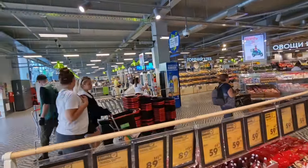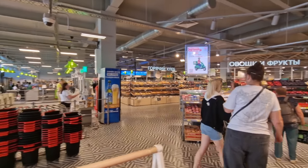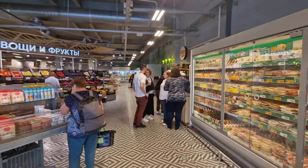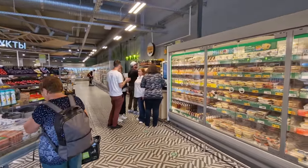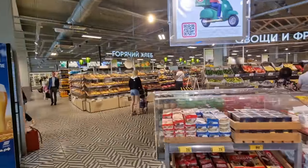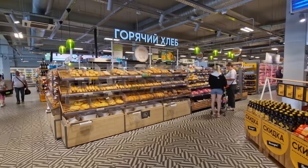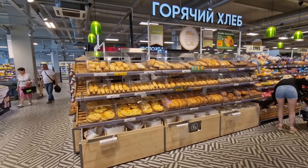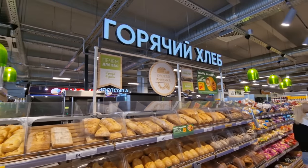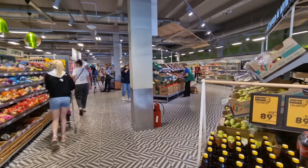They've got a big self-checkout section over there as you go to pay and leave. I'm a bit overwhelmed with how big it is. Everybody's getting coffee over there — there's a coffee station. We're not really gonna go for a big walk around this Pitorichka; I really want to focus on one section. But have a look at the bread — they've got that in-house bakery right here — and then let's go check out some of these dairy fridges.